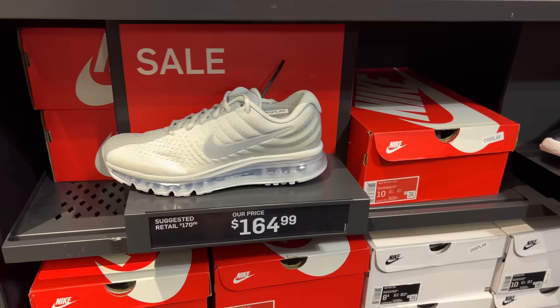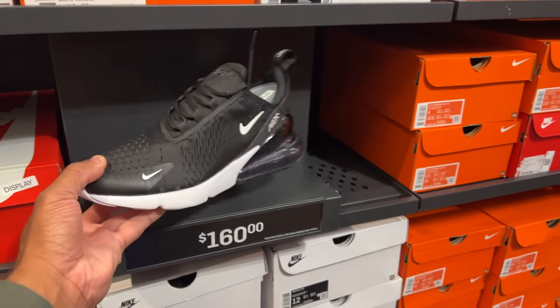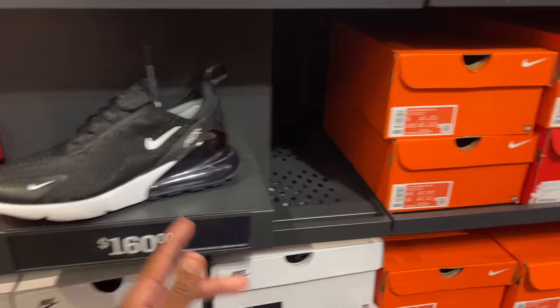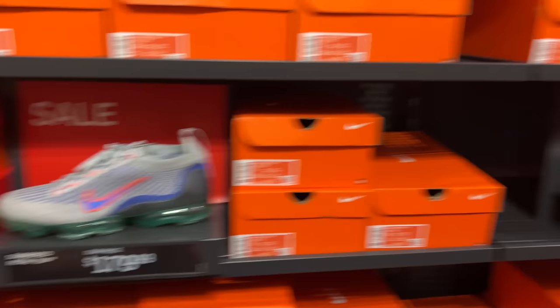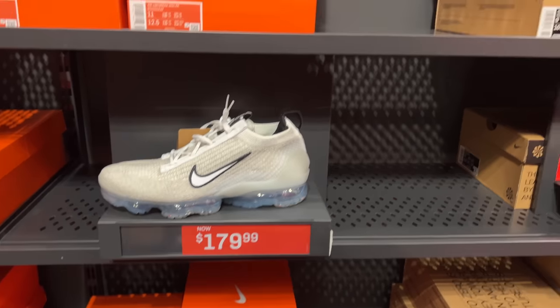I'm in the Air Max section. They got the 2017s — not a fan. $270s, I like them, I prefer them all black or all red, $160. That price went up. Vapor Max, $180. The prices are relapsing — pretty high. $180 is the price for those. The T-dubs, $129 — I've seen that shoe a lot cheaper. Some 97s, Terrascape 97s going for $150.